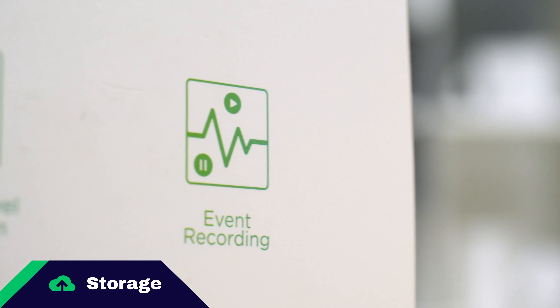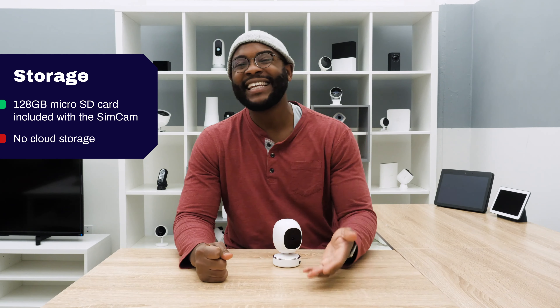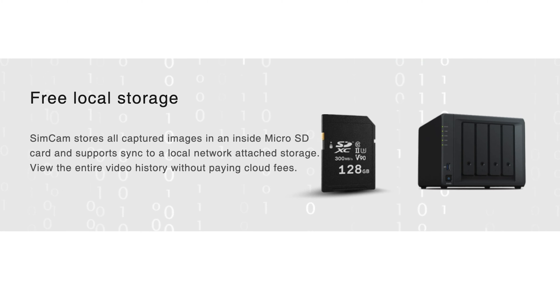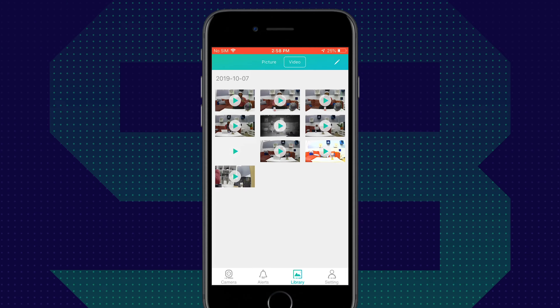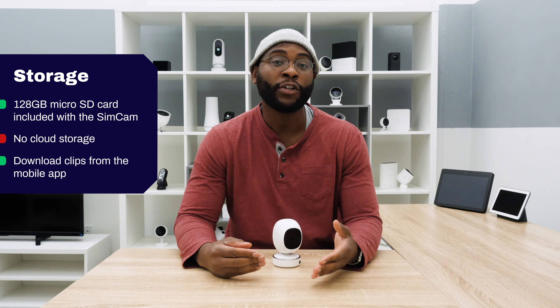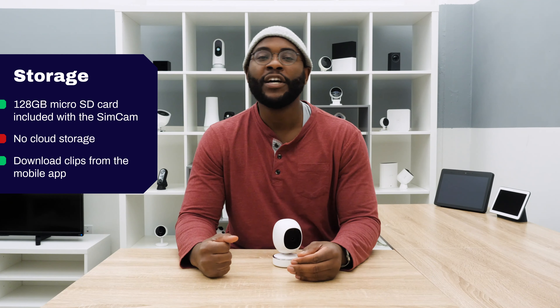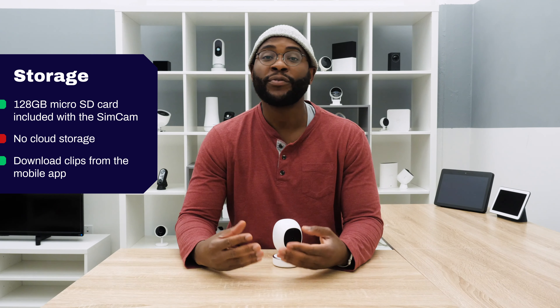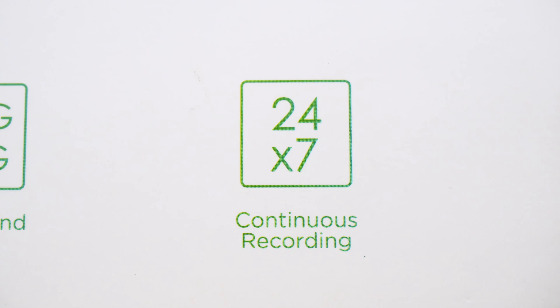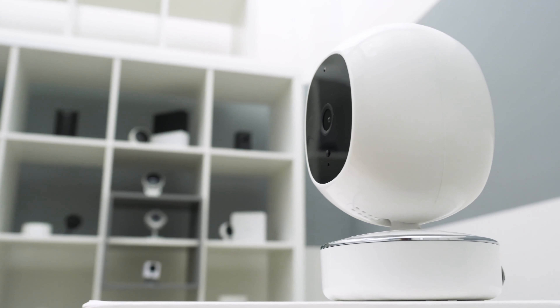Local and cloud storage is a Security Baron necessary feature. You want that local storage option and the ability to send things up into the cloud. With the SimCam AI, you're just getting local storage — it has a 128-gigabyte memory card included. Inside the mobile app, you can download recordings directly to your mobile device, save things, and share them from your phone. For cloud storage, we have to give the SimCam AI half marks.